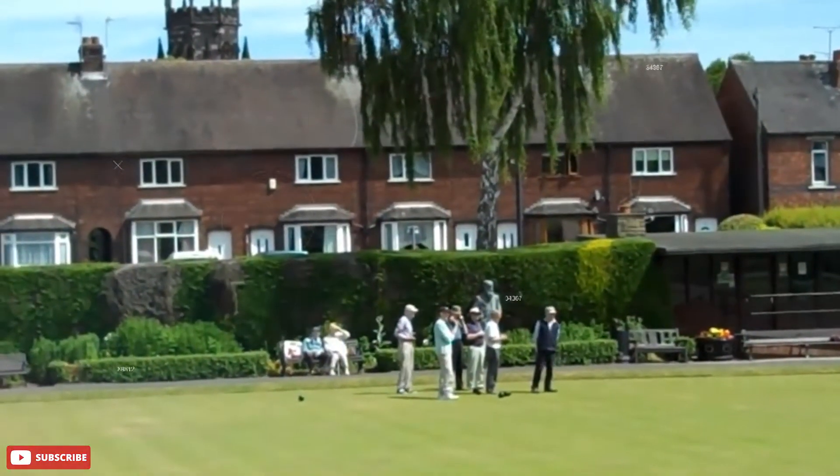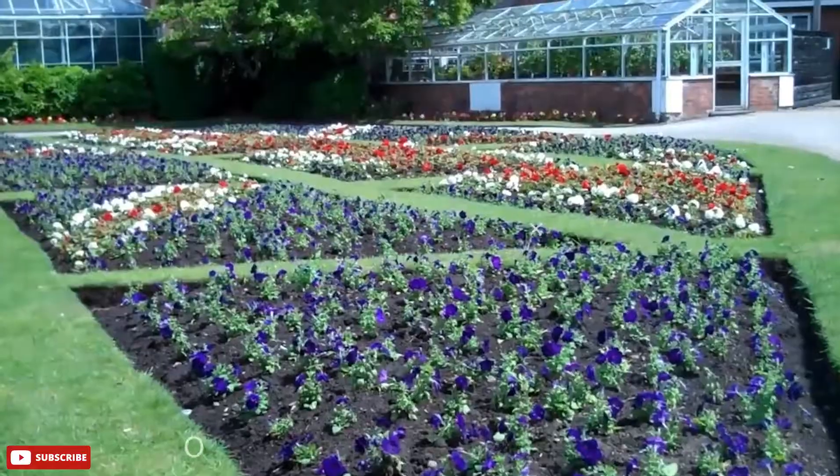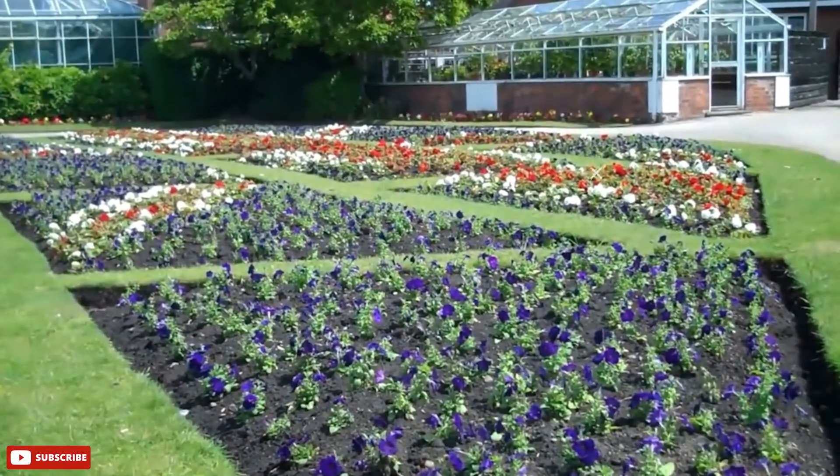Charles the First stayed at this very property in 1643, shortly after the start of the Civil War. A siege took place at Stafford Castle in this war, and once it fell into Parliamentarian hands it was pulled down.